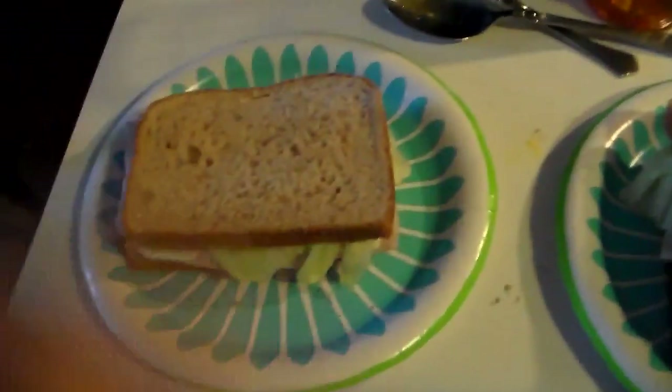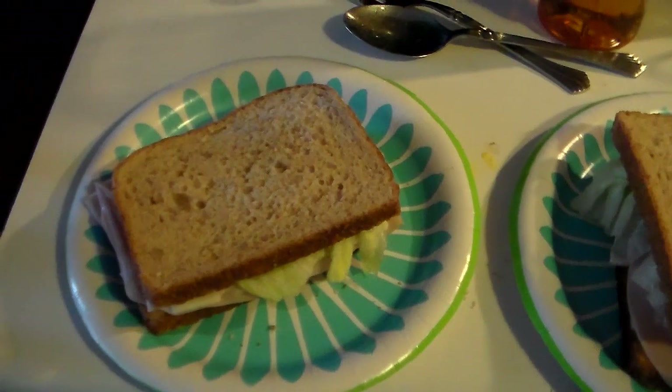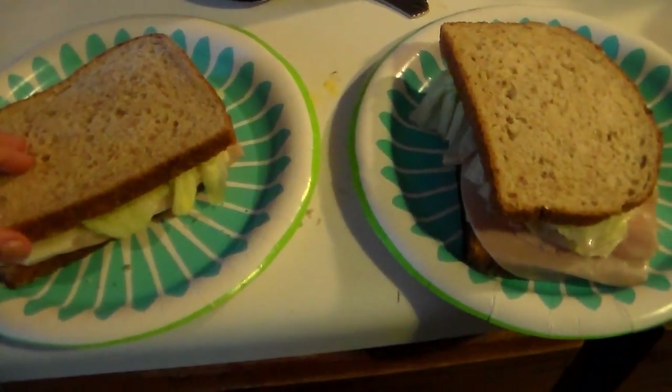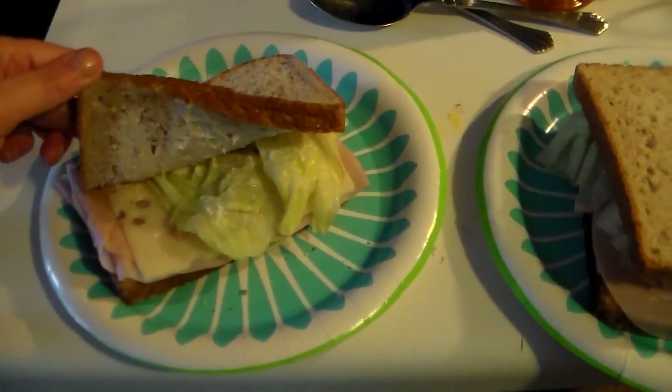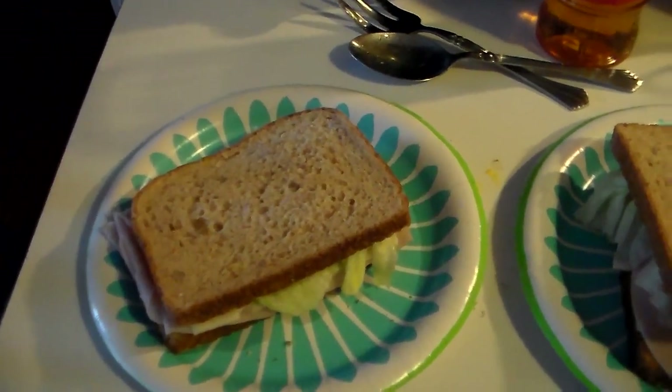It is lunch time and a fly is getting my food. We are still doing construction on the house. We are having Swiss cheese and turkey and lettuce on the 21-grain bread from Aldi's, and that is what we're having for lunch.